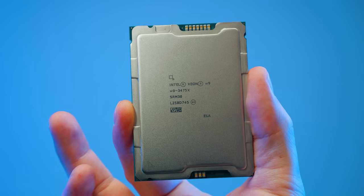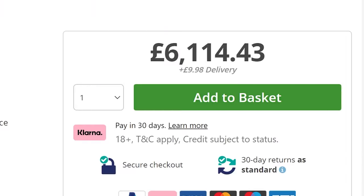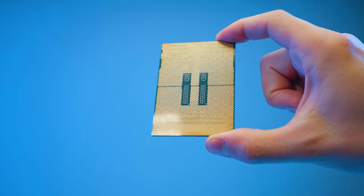This over here is the test bench for the Intel Xeon W9-3475X. It's got a hefty amount of cores and a hefty price point. And it's one of the weirdest CPUs I have ever tested on this channel.